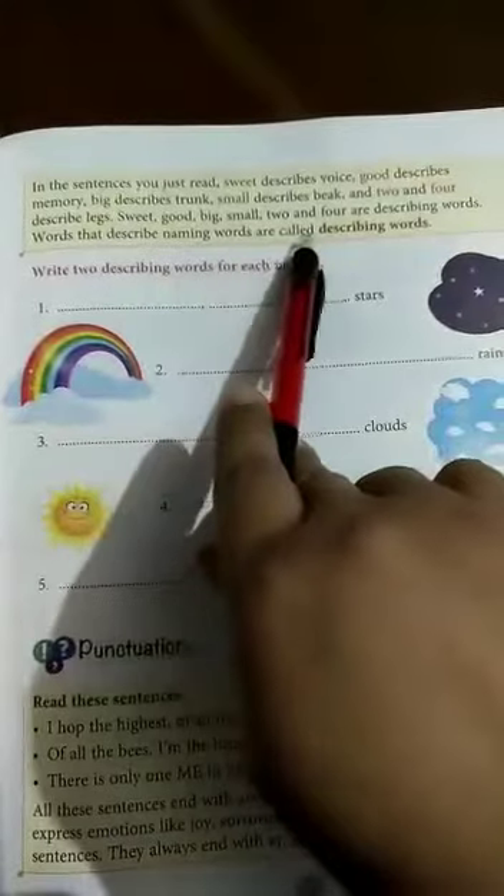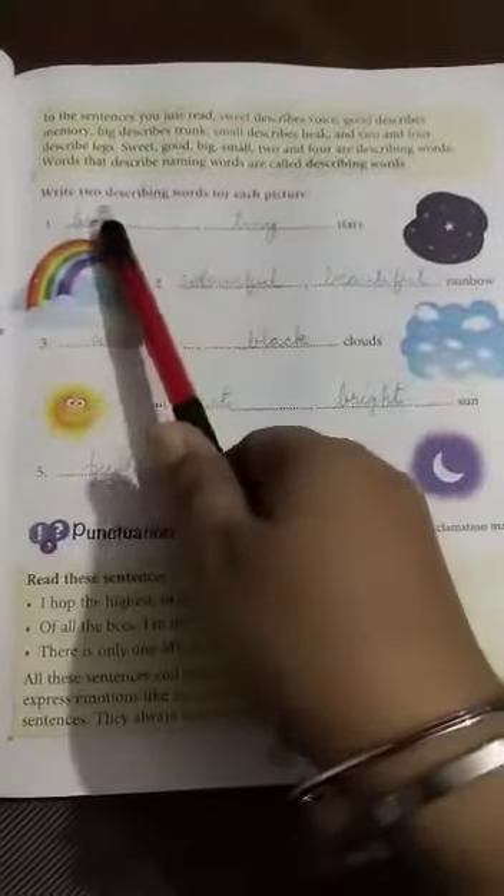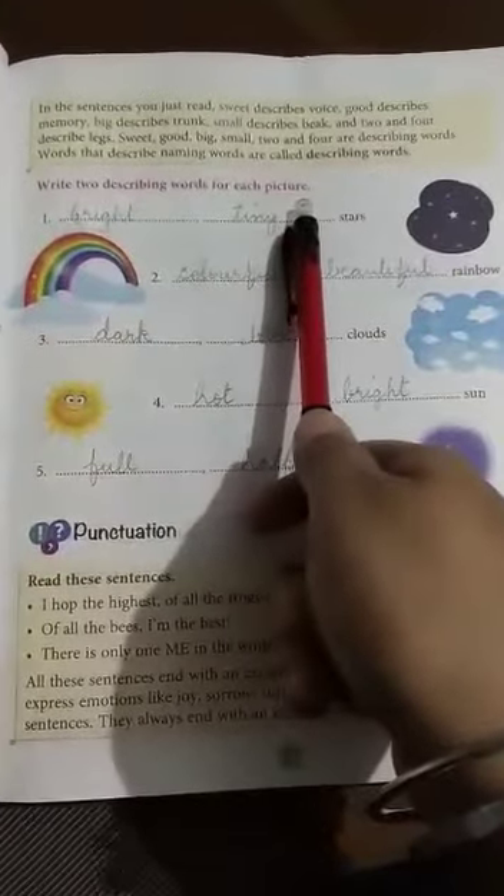Words that describe naming words are called describing words. Write two describing words for each picture.